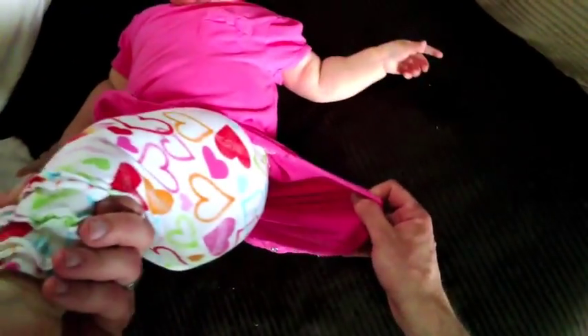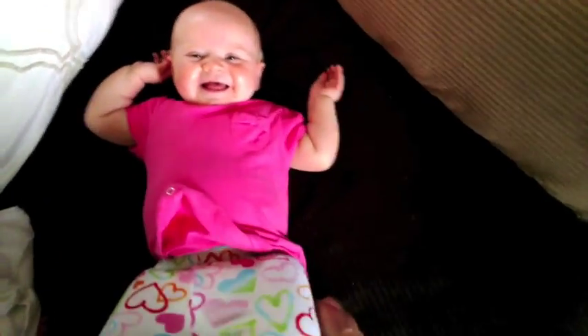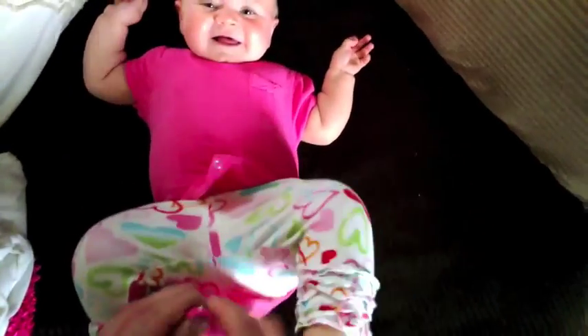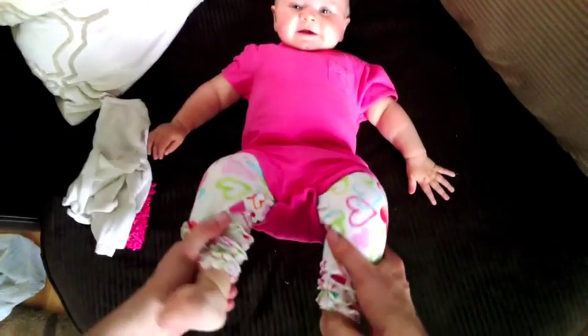Take, for example, the onesie. Penny's got her pants on, and I could strap the onesie underneath. I think that looks just fine, but my wife tells me that's not the right way to do it.